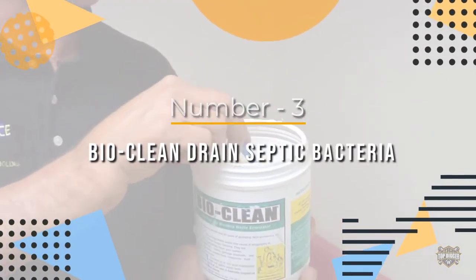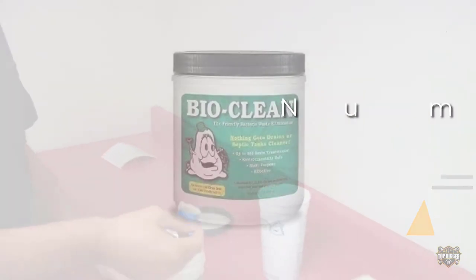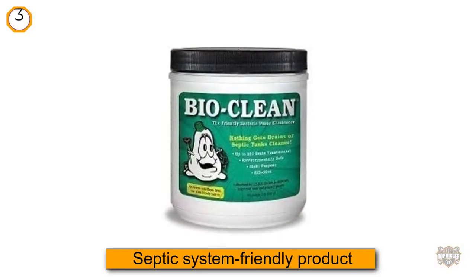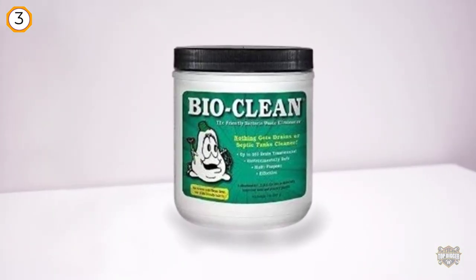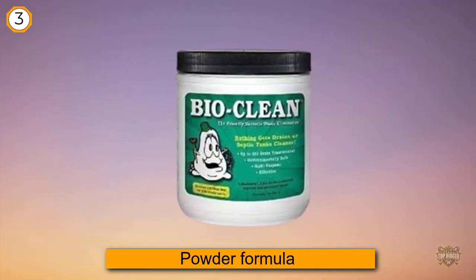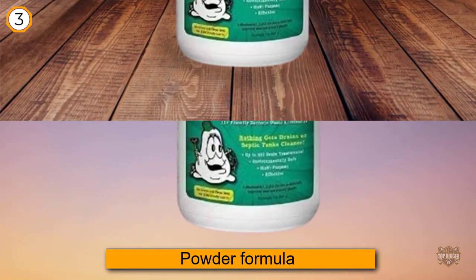Number three: Bio Clean Drain Septic Bacteria. If you have a septic system, use a septic-system-friendly product such as Bio Clean Drain Septic Bacteria. This powder formula uses a combination of natural bacteria and enzymes to cut through organic waste in your pipes.